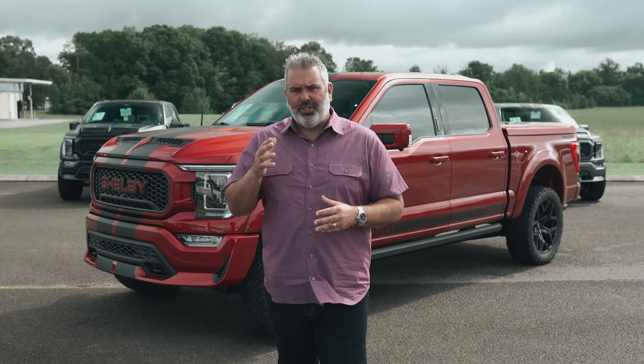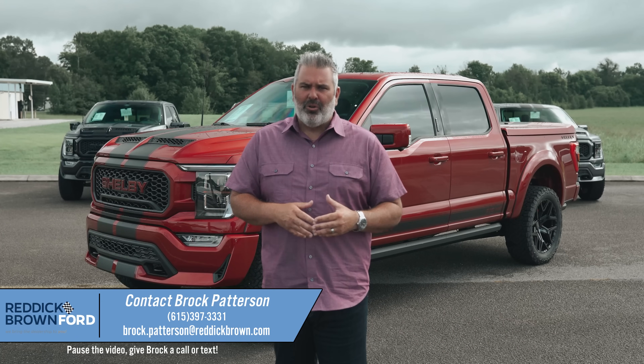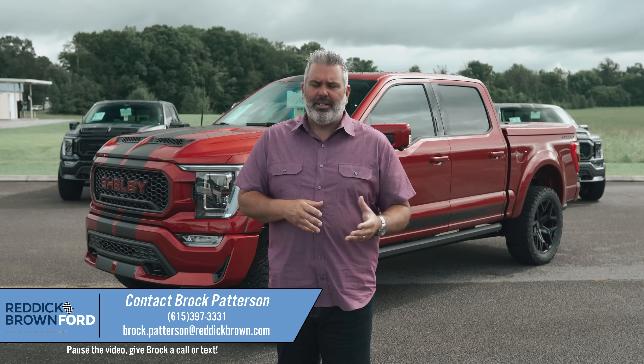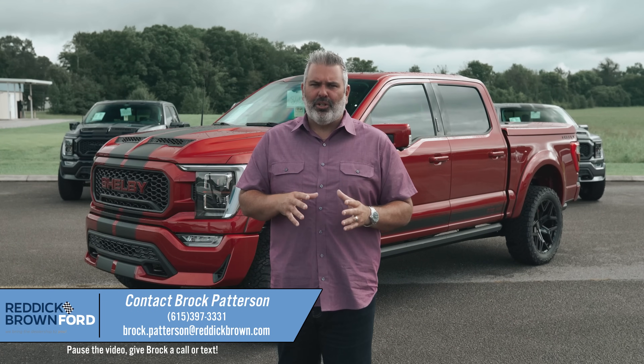Everyone faced it, but finally we now have the 2021 Shelby F-150 off-road truck. Since 2016, this is absolutely the best Shelby pickup truck they've ever built — extraordinary. I'm going to give you a quick tour of all the new highlights. It's 775 horsepower supercharged. I'm Brock Patterson, national specialty vehicle manager at Reddick Brown Ford, your number one Ford performance and specialty vehicle dealership. You can call or text me at 615-397-3331.